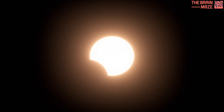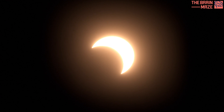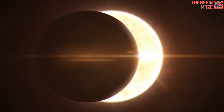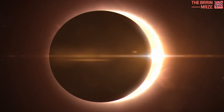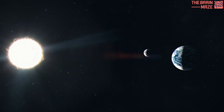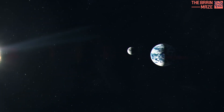Solar eclipses are awe-inspiring events, a chance to witness the intricate dance of celestial bodies. But beyond the dramatic spectacle, these brief moments of darkness reveal a surprising side effect on Earth. As the moon blocks sunlight, even just partially, a fascinating phenomenon occurs.